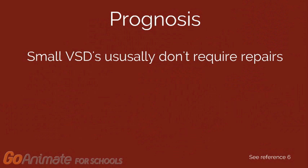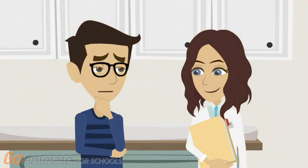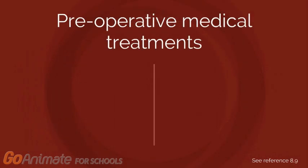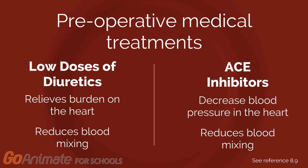If surgery is required, the VSD repair is associated with a mortality rate of 1%. That's good to hear. So how can you treat Elliot? Many smaller VSDs do not require any medical management or intervention. However, medium to large VSDs usually require surgery to close them. While awaiting closure, typical medical treatments include low doses of diuretics to relieve the additional burden on the heart and the mixing of blood through the defect. This is often used alongside ACE inhibitors, which decrease the blood pressure in the heart and minimize blood mixing.